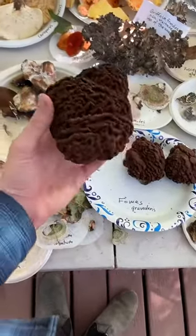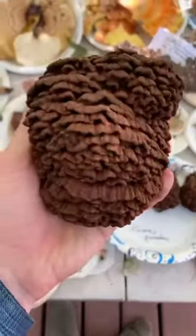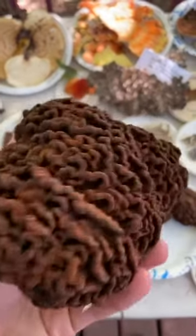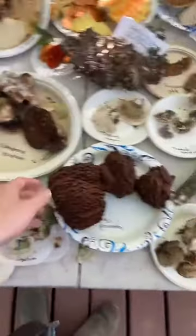This is a cool one — Fomes gravelens. It's just a big woody mass of polypore stuff. You can kind of see the little gills somewhere in here. It's a really big, just chunky, solid mushroom. Pretty interesting.